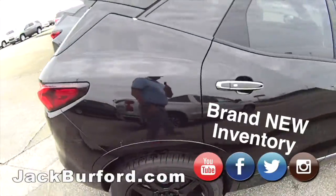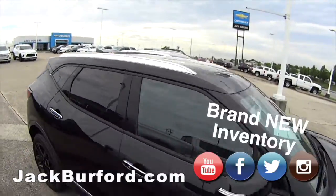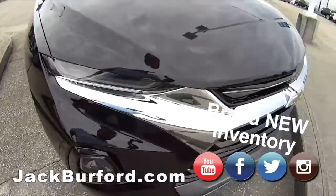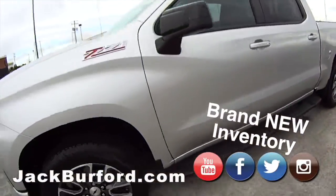And then of course our blacked-out Blazer Premier all-wheel drive — don't you love that black on black on black? And then the chrome luggage rack — isn't that cool? Sweet, sweet, sweet.